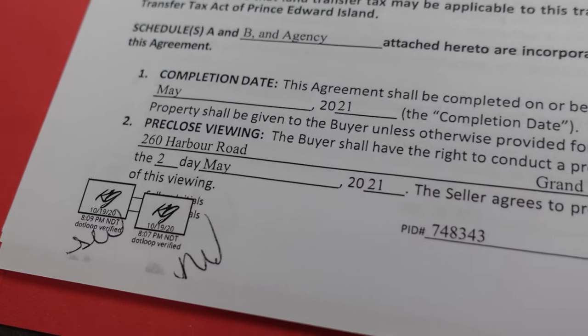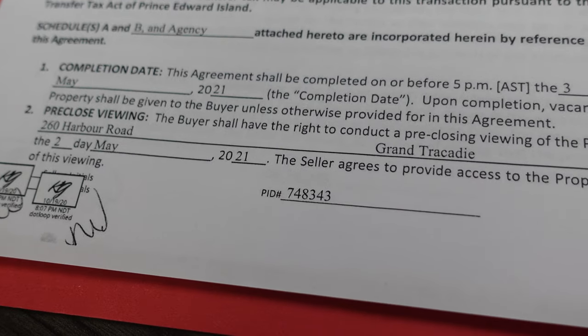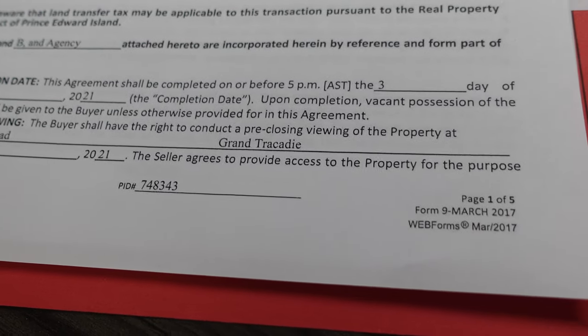Hey everyone, today I'm out at 260 Shore Road. I'm doing a pre-closing. A pre-closing is an inspection you do prior to going to your lawyer or communicating with them to actually close the deal.